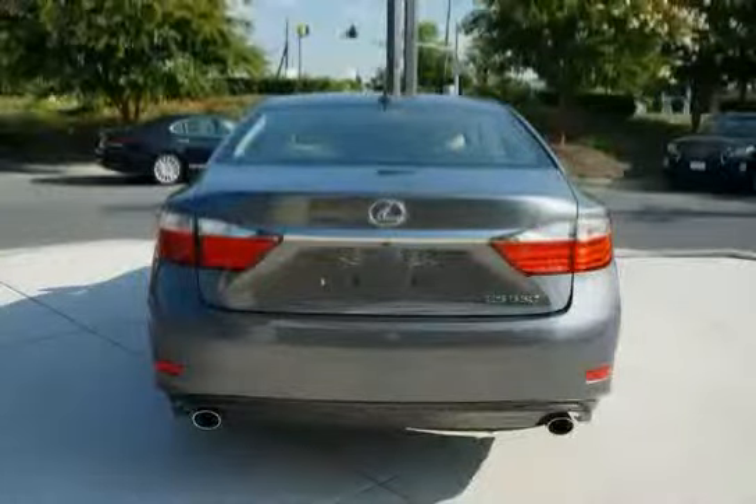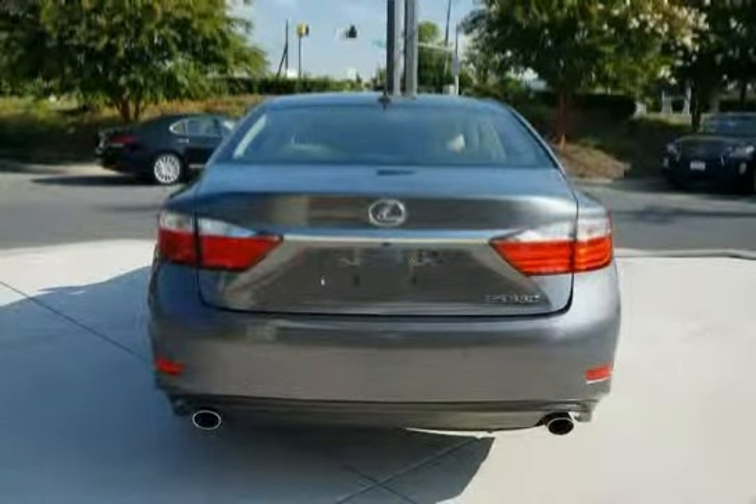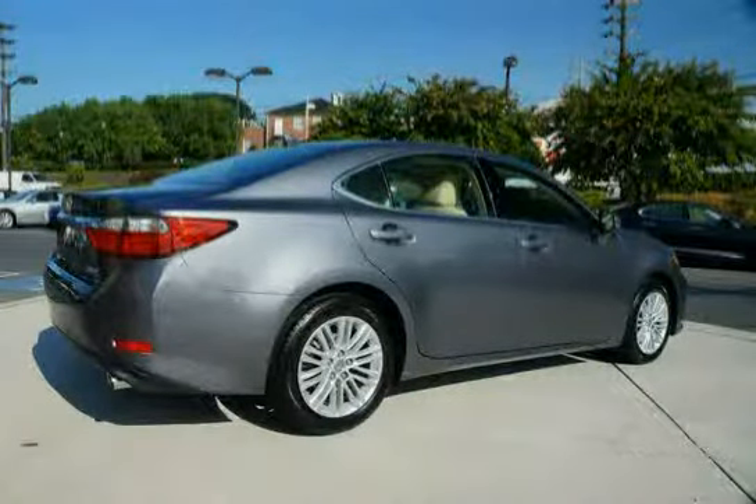The vehicle includes rear seat side airbags, a leather-trimmed interior, and front and rear side impact door beams. Interior lighting features include two personal lamps and illuminated entry.